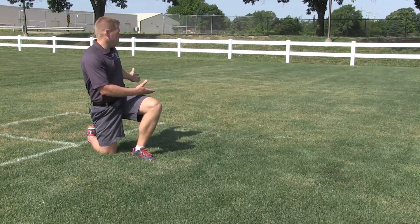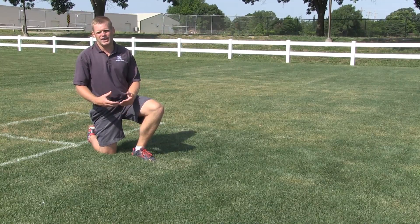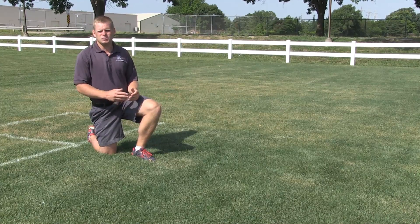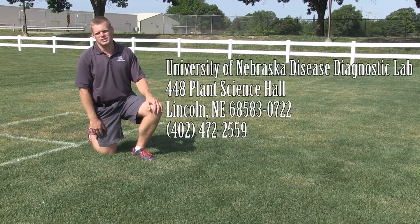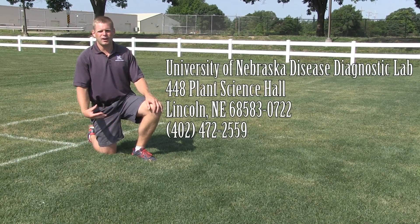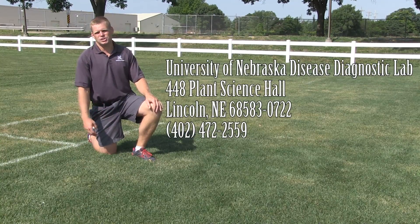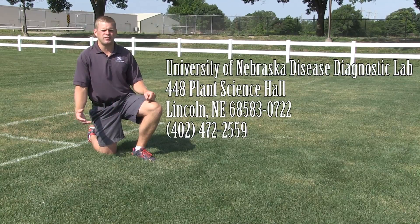We have spots like this behind me and you can see some lesions on the leaves, but I can't just look at them visually and really figure out what's going on. So if you have some spots in your lawn that you're struggling with, consider sending a sample to our disease diagnostic lab to figure out what type of issue it is — if it's a fungi, if it's a root issue,